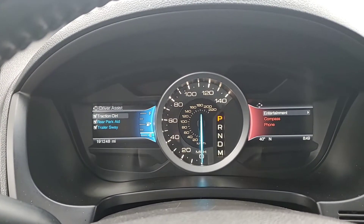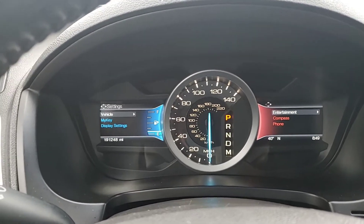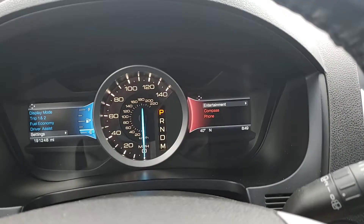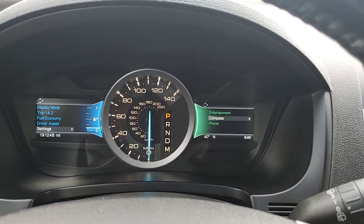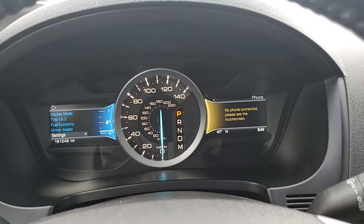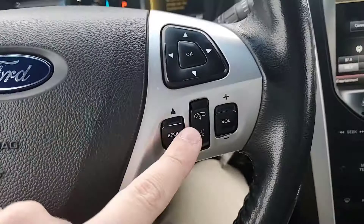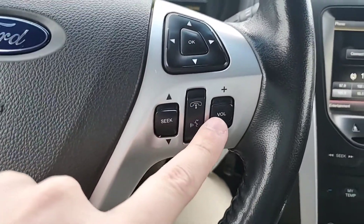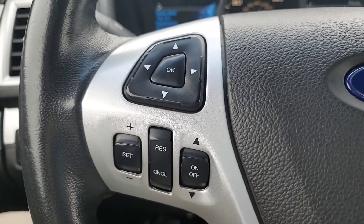You also have driver assist — your park aid, trailer sway, and traction control, which you can actually turn on and off. Settings let you make the vehicle your own. The right-hand side controls your entertainment: radio controls, your compass, and your Bluetooth capability. Bluetooth controls are at the touch of your finger right here, along with radio volume, radio channels, and your cruise control options.